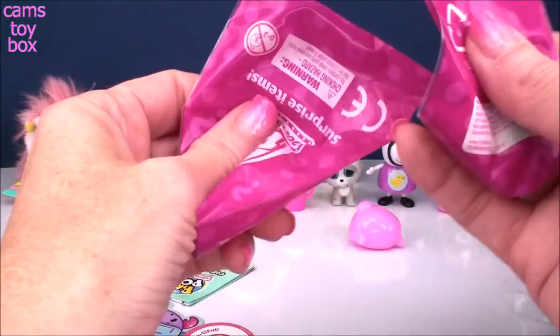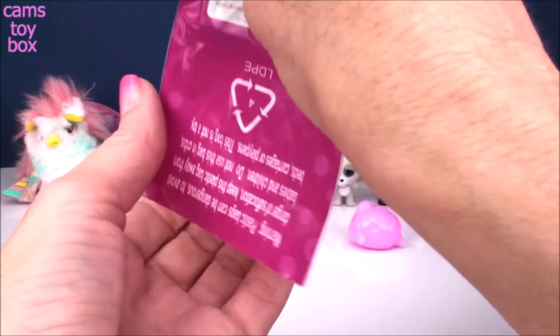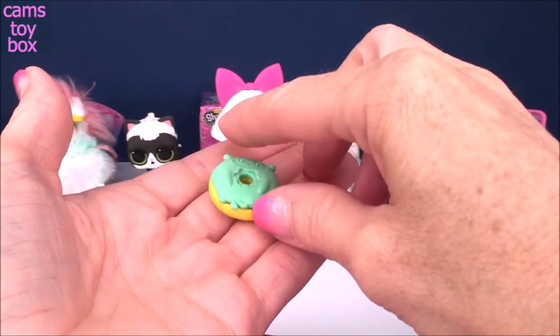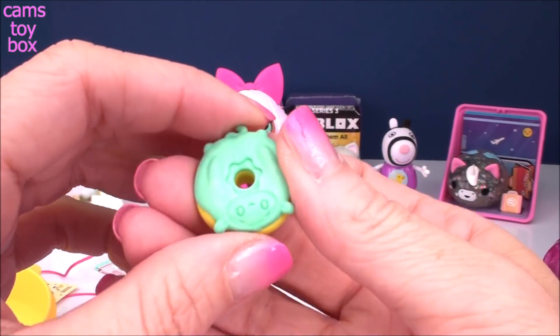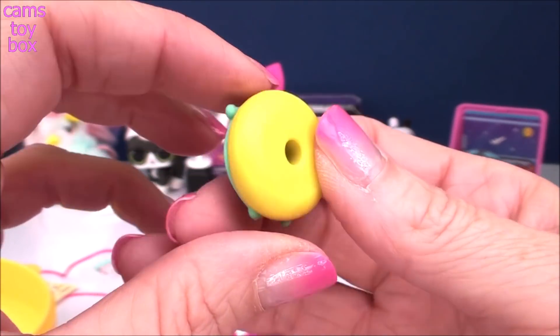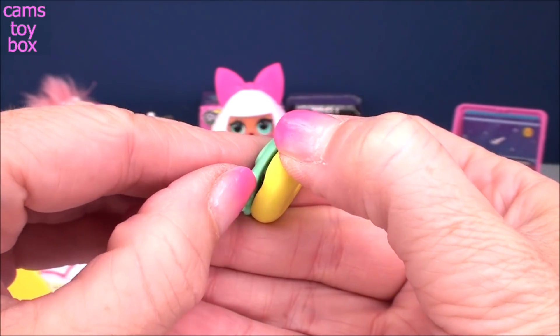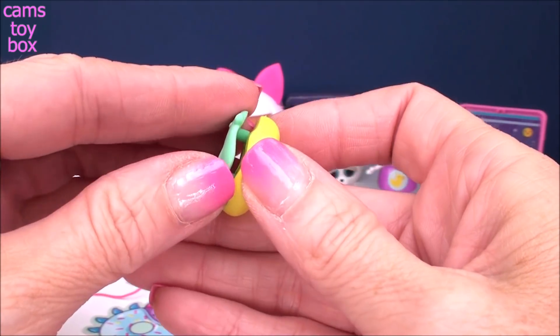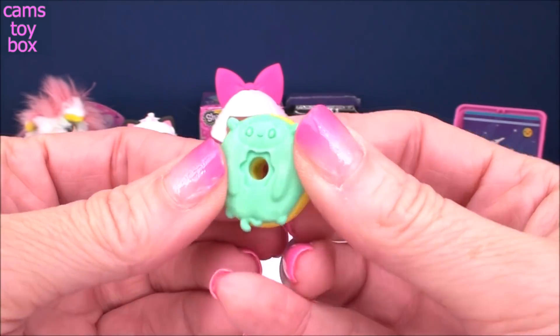One more smaller one here, that's our last small one. There's something in here — look how adorable! It's a little sheep or little lamby, that's so cute. I always think that this is going to come off it — it does! How cool is that? This is awesome, I like this one.